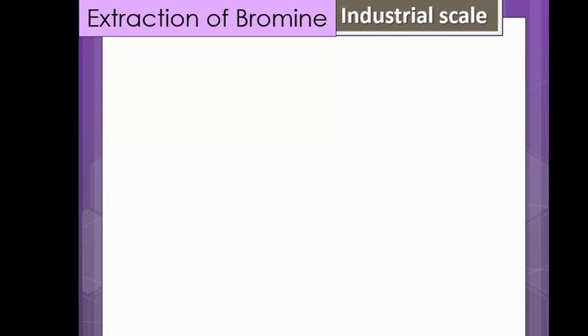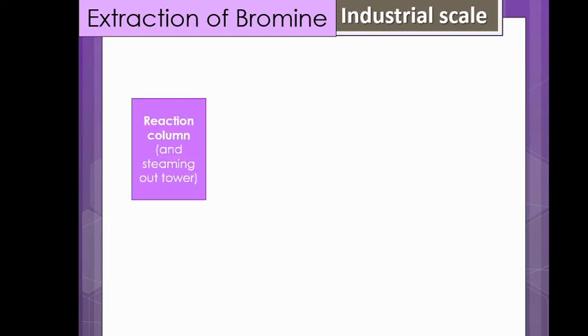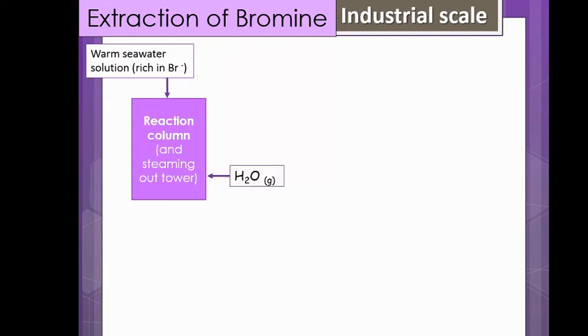There is going to be a big diagram - you are very welcome to follow along as I do it on screen. This is how bromine is extracted on the industrial scale. You have a reaction column which contains the raw materials, and it is paired with a steaming-out tower. They get an inlet from the Dead Sea potentially and bring in some of the seawater solution - it is warmed gently and is enriched in bromide ions. Obviously we need some steam, so water as a gas is added, along with some chlorine gas which is used as a displacing agent.